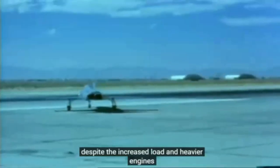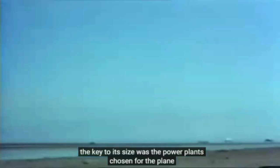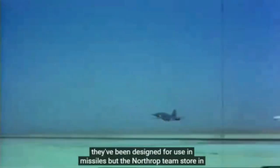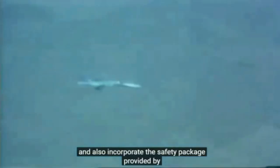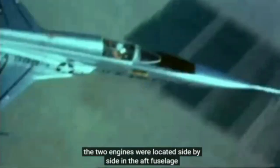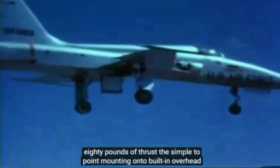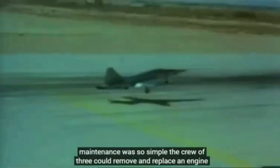Despite the increased load and heavier engines, the F-5 was still tiny compared with other fighters of the day — about a third the weight of an F-4 Phantom. The key to its size was the powerplants chosen for the plane. Northrop's designers had been quick to notice the development of small turbojets designed for use in missiles, and saw in them the opportunity to gain significant savings in thrust-to-powerplant weight, and also incorporate the safety package provided by a second engine. The two engines were located side by side in the aft fuselage. The F-5 engines each weighed only 570 pounds including the afterburners, and delivered 4,080 pounds of thrust. With a simple two-point mounting onto built-in overhead tracks, maintenance was so simple that a crew of three could remove and replace an engine in 20 minutes.